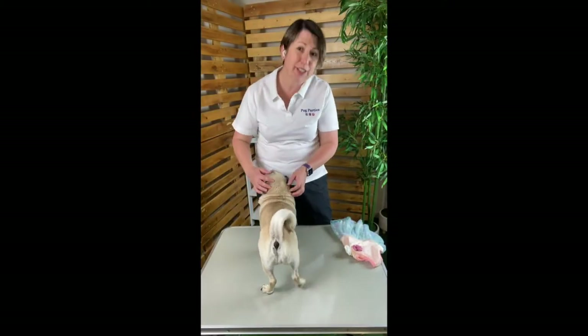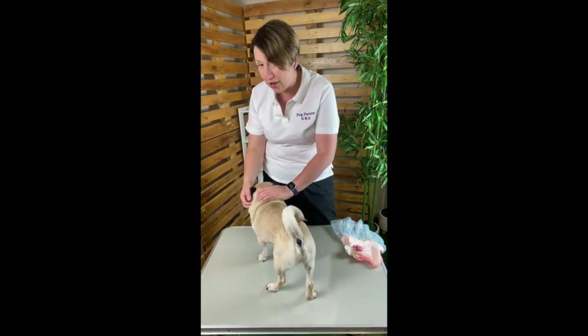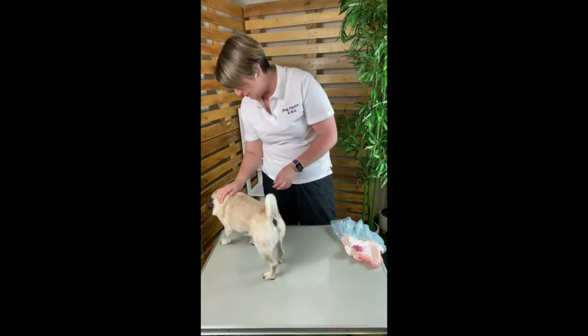Hello Puggies, it's Donna and Rosie from Pug Parties and today we want to share with you some tips and tricks on how to dress your lady pug in a dress, because your pug deserves to be the best dressed at the party.